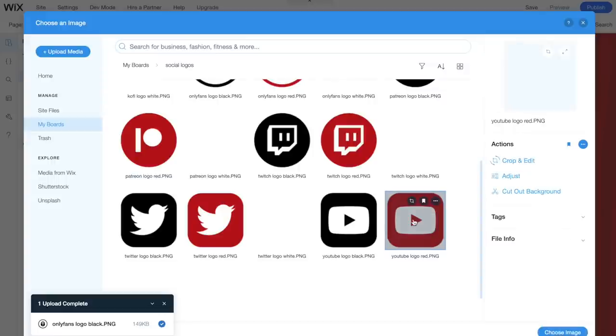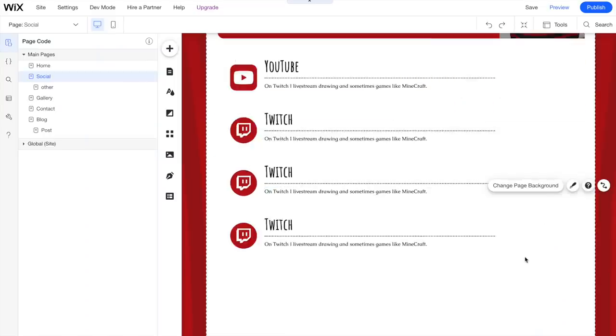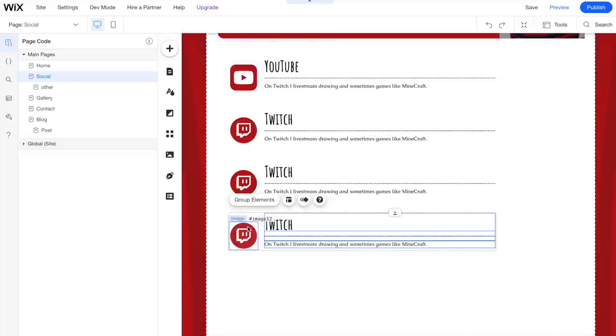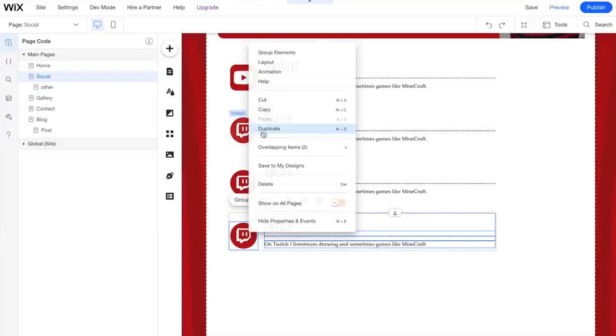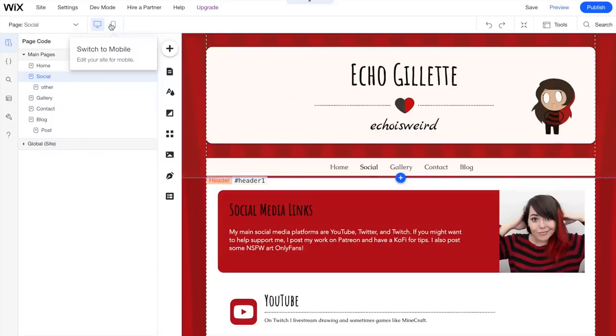A lot of branding is just picking a combination of colors, a pattern, or a specific aesthetic and committing to it. What you want to try to do is set up some iconography to essentially be the face of your brand — it's your style, it's your aesthetic. I've also made a more in-depth tutorial about how to use the Wix editor in a previous video, which I'll link on screen.